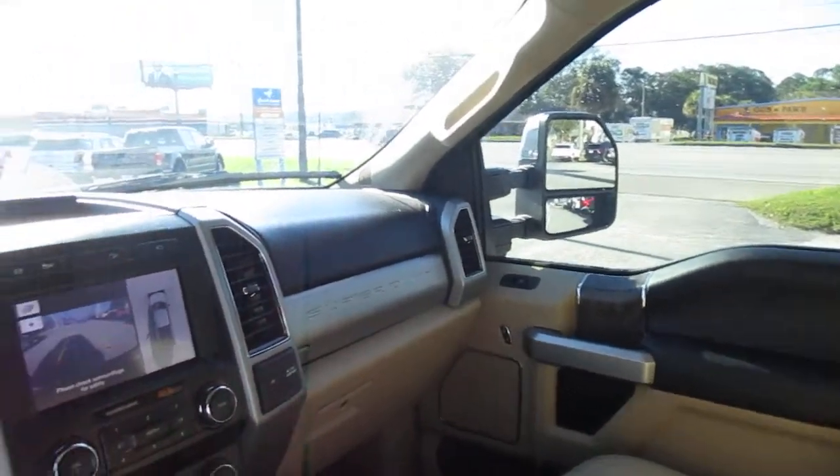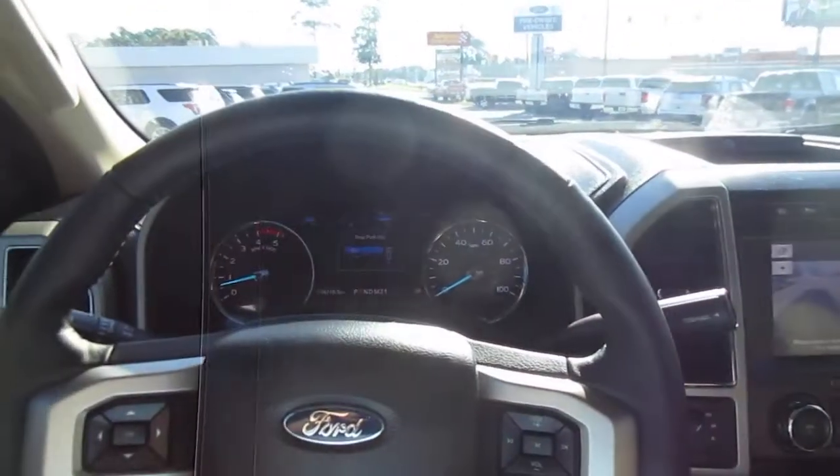come down to King's Colonial Ford and take this one for a test drive. Thank you for watching.